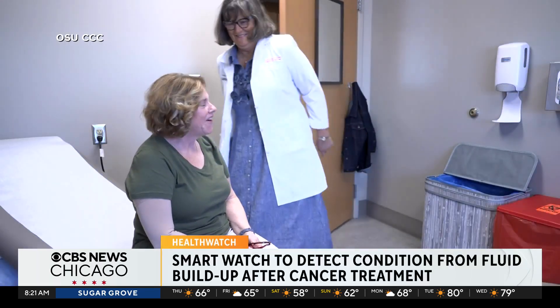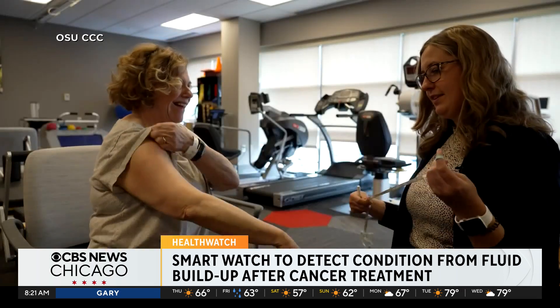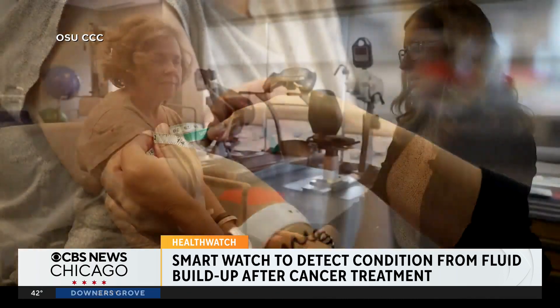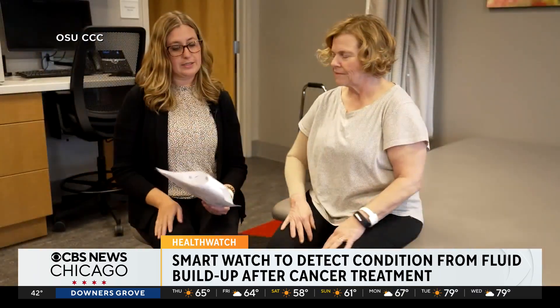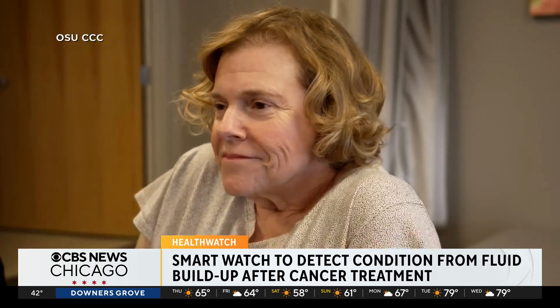Teresa Lau was diagnosed with breast cancer in December 2022 and had surgery three months later. They found 24 lymph nodes that they had to take out. The surgery and radiation that followed led to lymphedema, which causes fluid to build up usually in the arms or legs, leading to swelling. She saw a physical therapist to try to get the fluid moving, but even with massage and compression, it still was not moving.